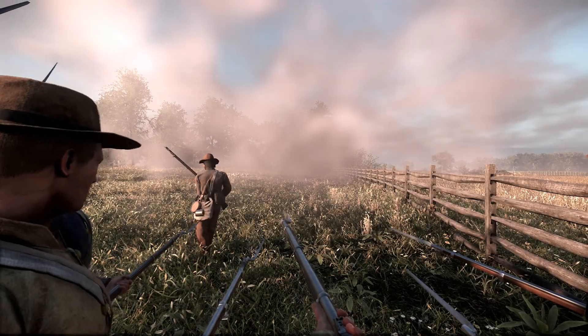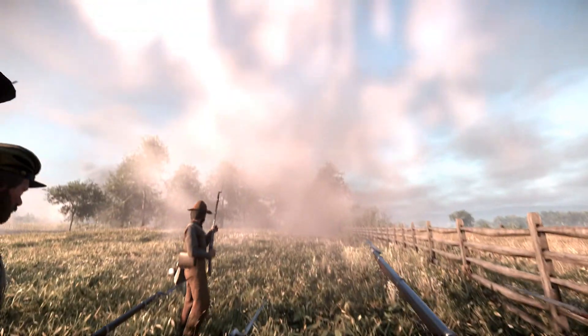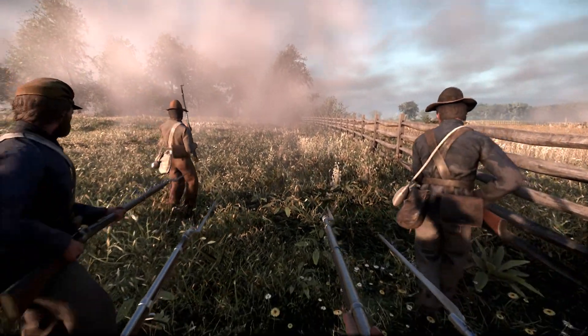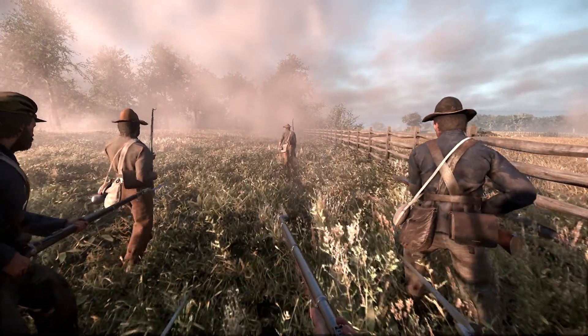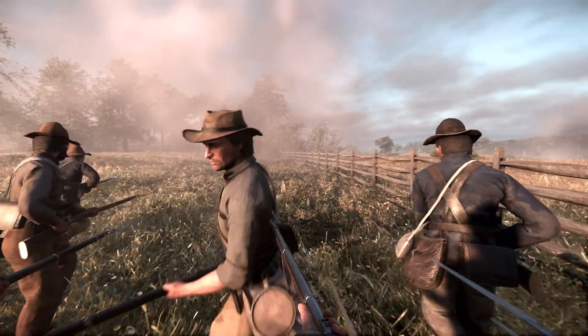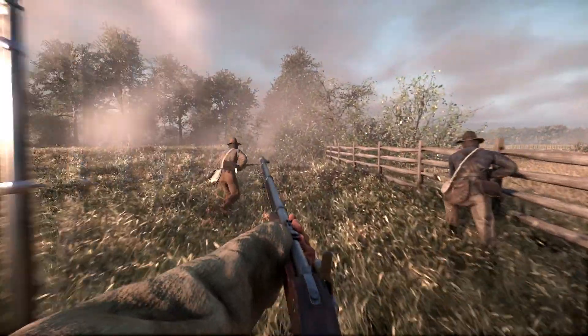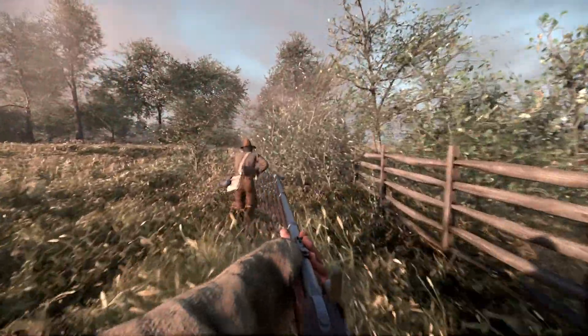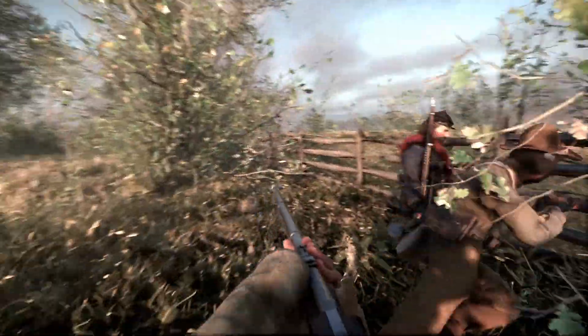As Burnside's Corps finally got past Antietam Creek, they were headed straight for the town of Sharpsburg and the dangerously thin Confederate line stationed there to defend it. But unbeknownst to Burnside, A.P. Hill's Light Division managed to reach the battlefield in time to reinforce the Confederates. His leading brigade consisted of Gregg's blue-clad South Carolinians. The 12th South Carolina, attached to Gregg's brigade and wearing an assortment of Federal uniforms taken from Harpers Ferry, smashed into the flank of Burnside's Corps and sent them running back to the creek.